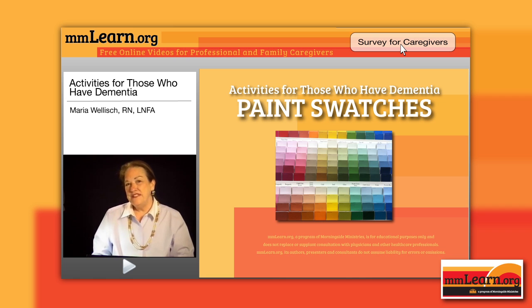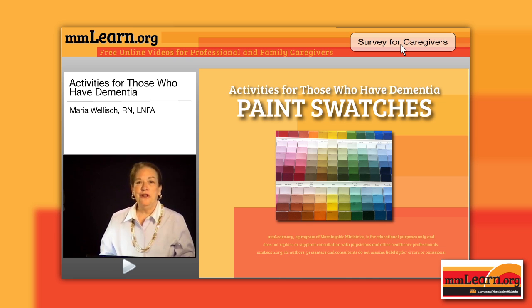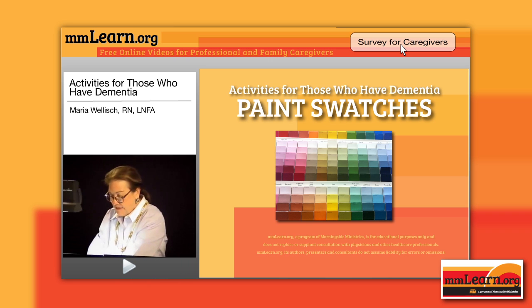Recently, I was in a Home Depot or a Lowe's — I can't quite remember — and I was looking for paint swatches for my home. They let you take them home and look at them, so I don't consider this theft by any stretch. What I did was picked up a few pieces of the paint samples. It was very interesting that some of these pieces have real texture that you can actually feel, and some are very slick with a high gloss to them.